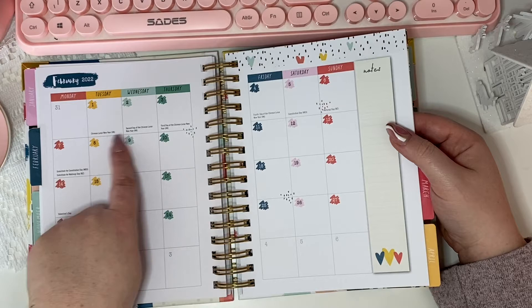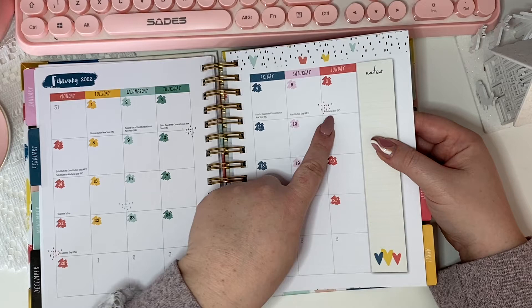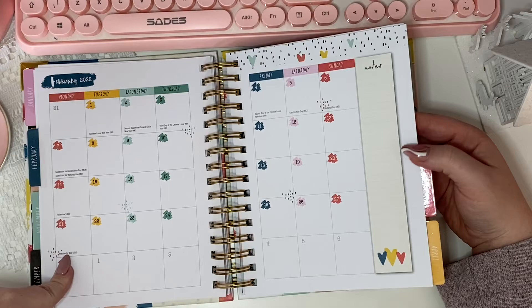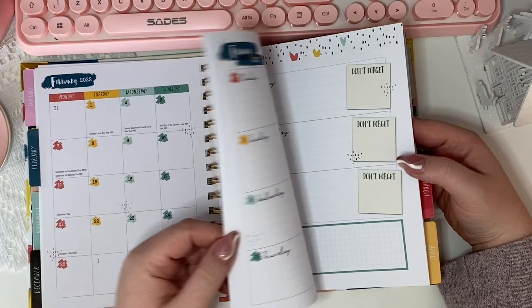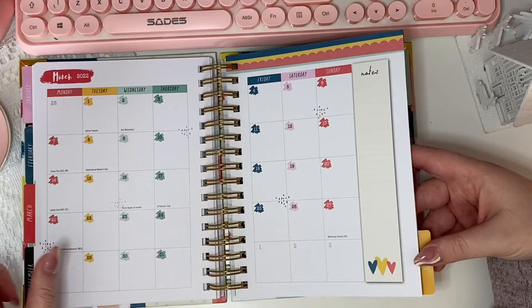It's got all the little dates in, too — so Chinese Lunar New Year, second day of Chinese Lunar New Year, Constitution Day Mexico, and others. It includes world holidays — New Zealand, Mexico, Hong Kong, USA — which is quite cool. And it doesn't put them on the actual day, which I appreciate, because if you're not celebrating that, that's fine.